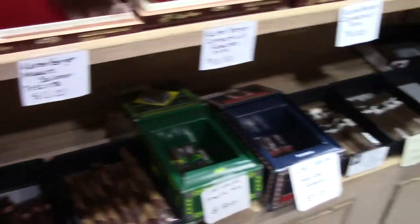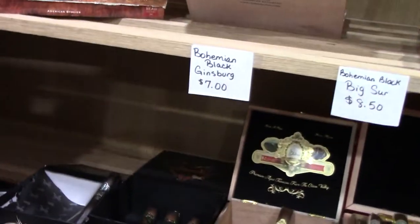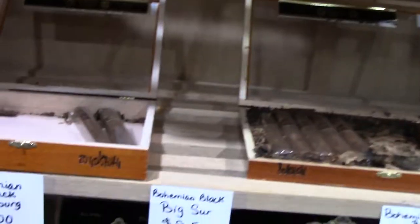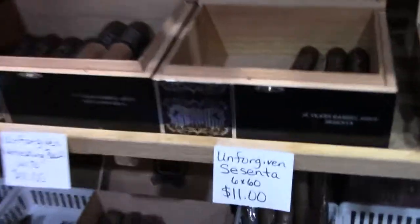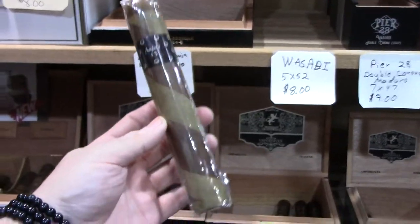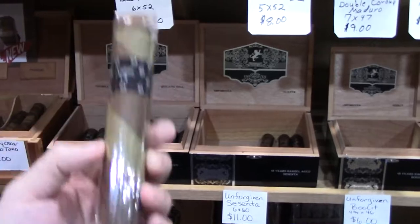Some Arturo Fuentes, CAOs. We got the Asylum Schizos, which are always good to have. Got some Gurkhas here in the corner, some Larry La Carrara here in the middle. This is a Bohemian, you got the War Hunter, Macanudos. They've got a little bit of everything — you even got Leaf. And then if you're a brave soul, they even carry this 8x80 ogre, which is just ridiculous in itself. If you want to give it as a novelty you can, but that's a long smoke and a lot of people don't have the courage.